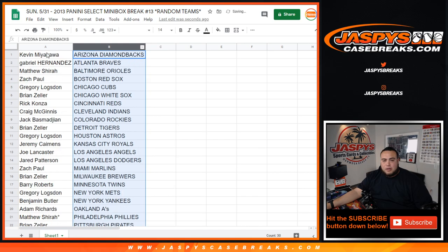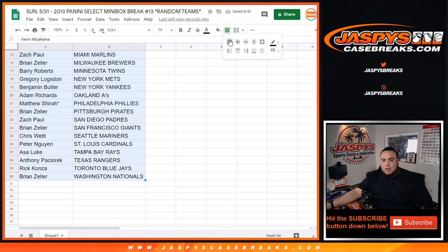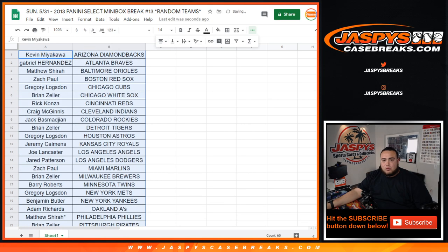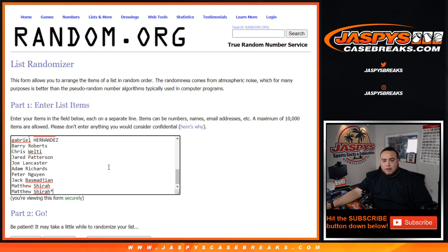No one ever really trades in this, so I'm going to close the trade window really quick. And then of course we'll randomize customer names and see who wins spots in the mixer at the end right here as well.